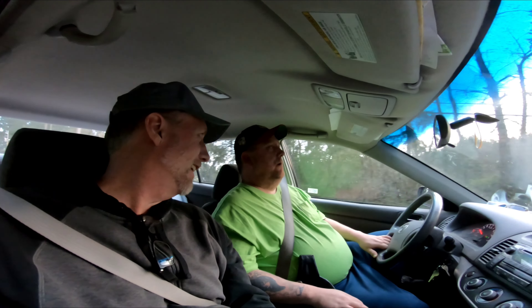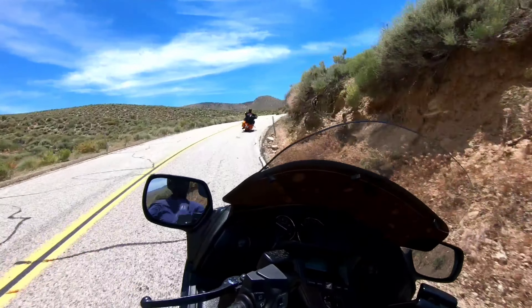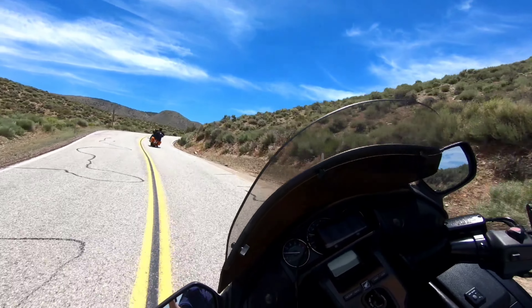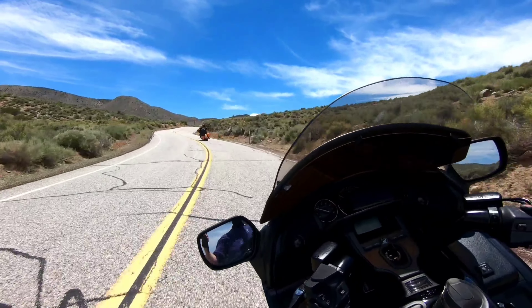Welcome back to the channel everybody, we've got a treat for you. We're gonna go pick up a Harley Davidson Road Glide - a 2016, sweet, absolutely beautiful bike. I ride a 2013 F6B and I'll do a comparison, tell you how it rides compared to the F6B, which I honestly love. If I bought a Harley it would be a Road Glide, probably like this one.